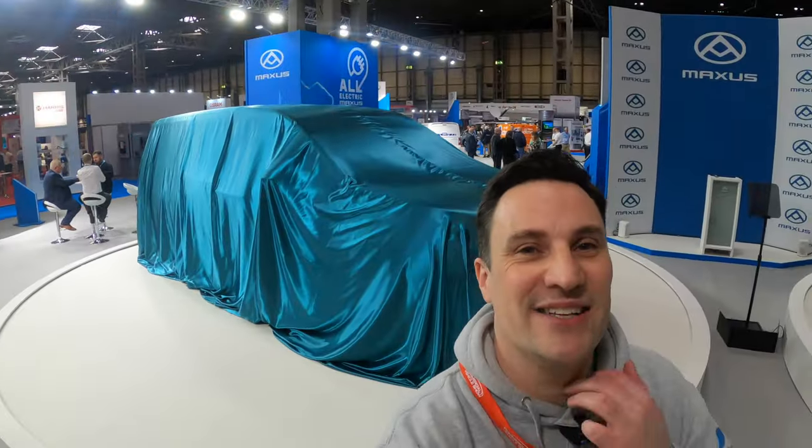And there's the stage where we're going to be talking to Mark Barrett, who is the General Manager of Harris Maxxis. That is my walk around the Commercial Vehicle Show of all the electric vehicles that are here. Next up we're going to have an interview with Mark Barrett, the General Manager for Harris Maxxis.